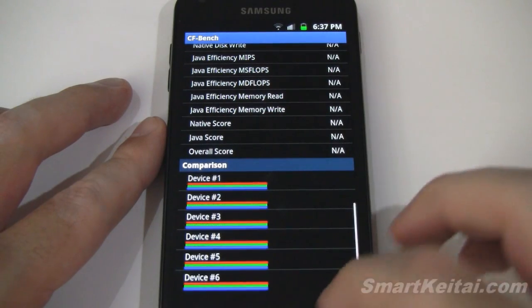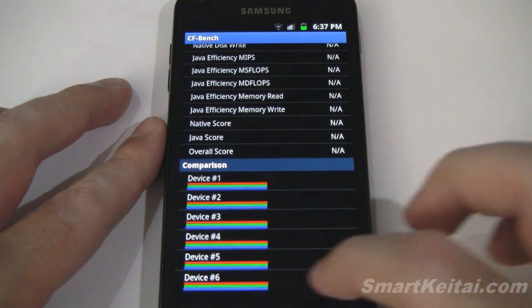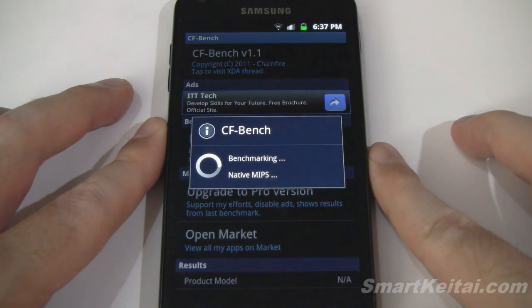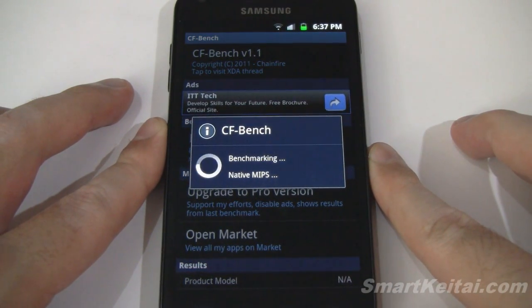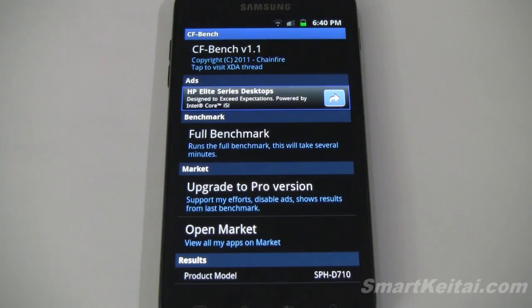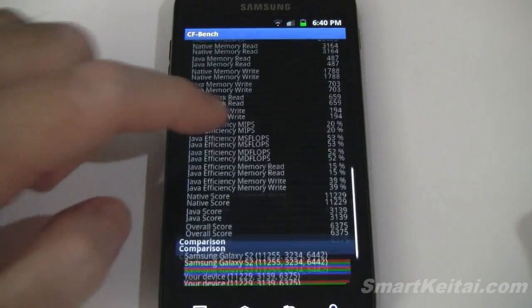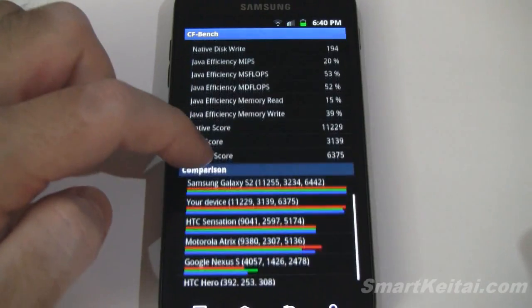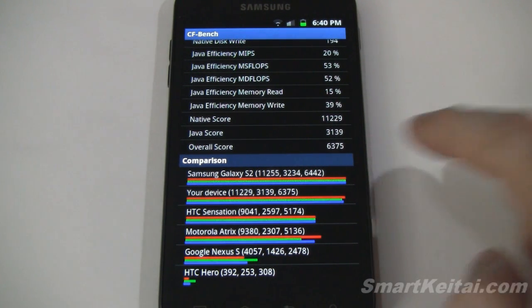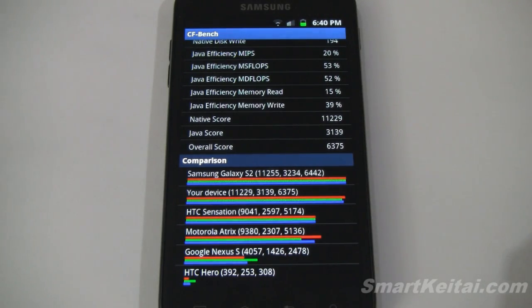Now let's go to CFBench and we'll start the full benchmark. Now this one may take a while so I'm going to have to come back to it. And it looks like we have our results. What we want are the three scores at the bottom: a native score of 11,229, a Java score of 3,139, and an overall score of 6,375.